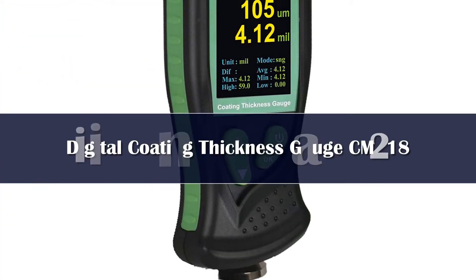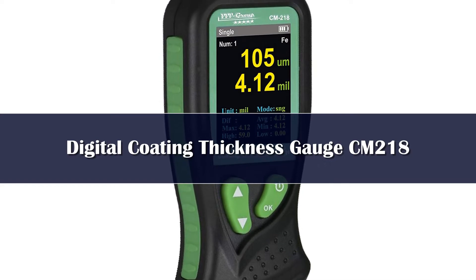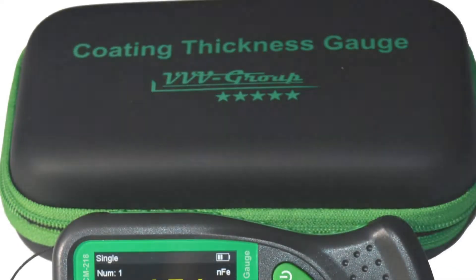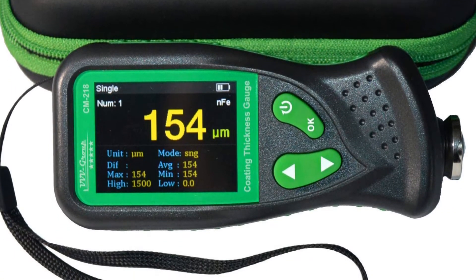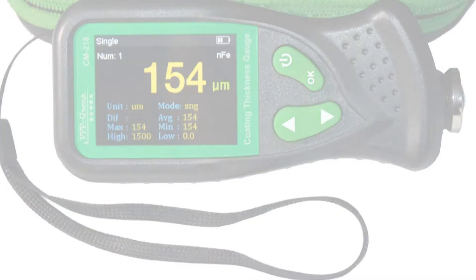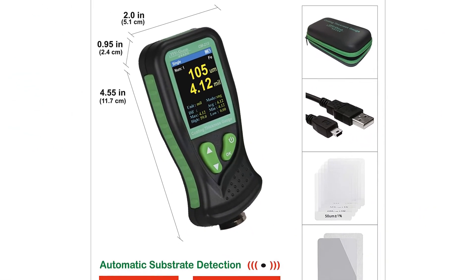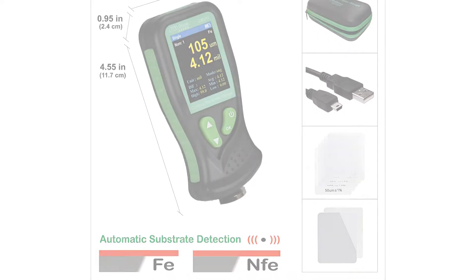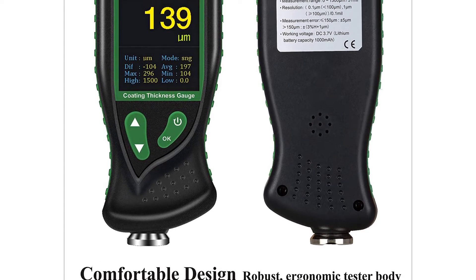Number 4. The CM218 features a color screen, which in some situations can really be an advantage. The measuring range is 0–1300 mils or 0–51 mm. If you accidentally forget to turn off this device, do not panic — it has an automatic shutdown function that activates after some time of inactivity, which saves battery life.